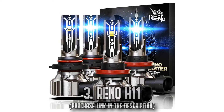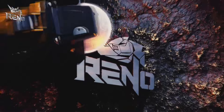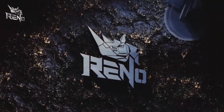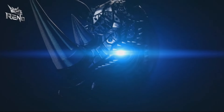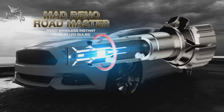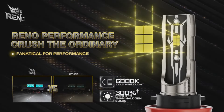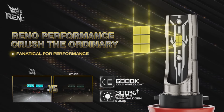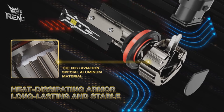Number 3, the Renault H11. Encountering difficulties seeing clearly on the road at night? Amplify your view with the Renault H11 LED, offering 300% brighter illumination than conventional halogen bulbs. While some cars may require a decoder for installation, Renault has you covered. Their 1-to-1 size design mimics the proportions of a halogen bulb, resulting in a perfect fit into the bulb housing without any bothersome noise from cooling fans.